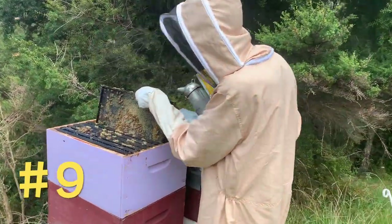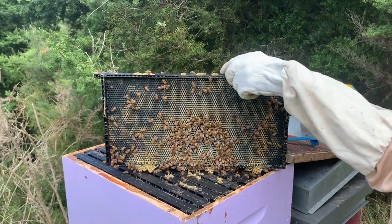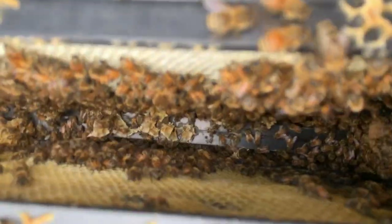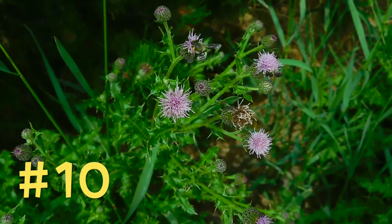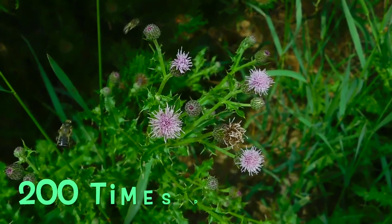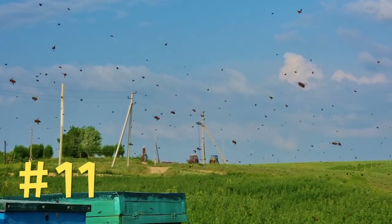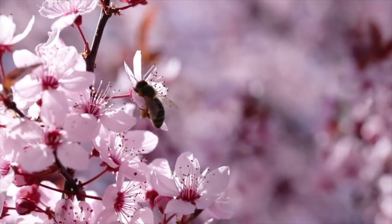Honey bees are also brilliant dancers. To share information about the best food sources, they perform their waggle dance. When the worker returns to the hive, it moves in a figure of eight and waggles its body to indicate the direction of the food source. Honey bees are fabulous flyers — they fly at a speed of around 25 kilometers per hour and beat their wings 200 times per second. Bees have one serious sense of smell, which they use to communicate within the hive and to recognize different types of flowers when looking for food.